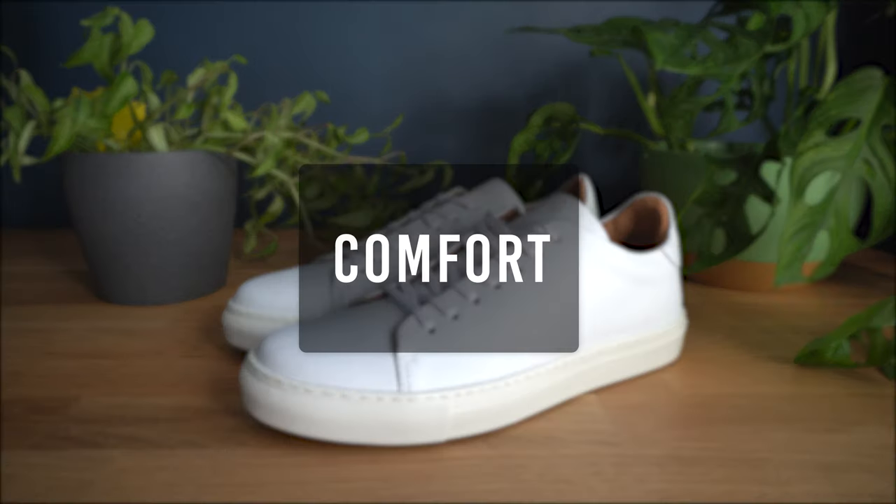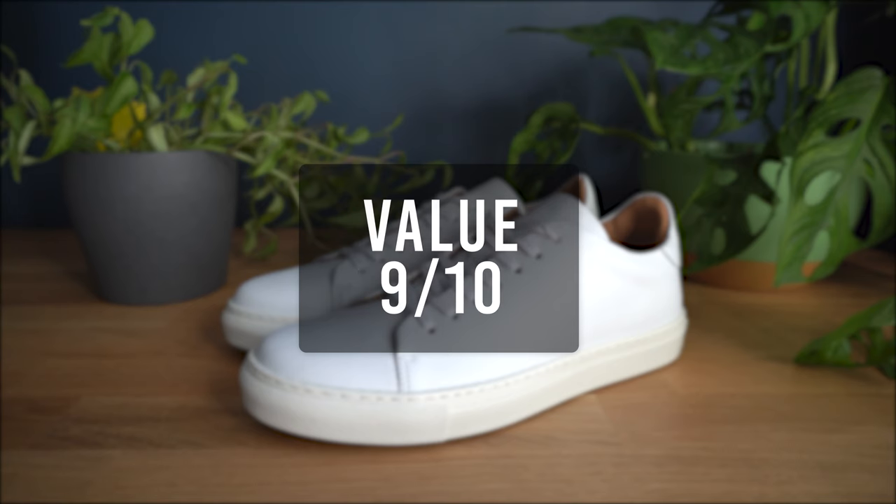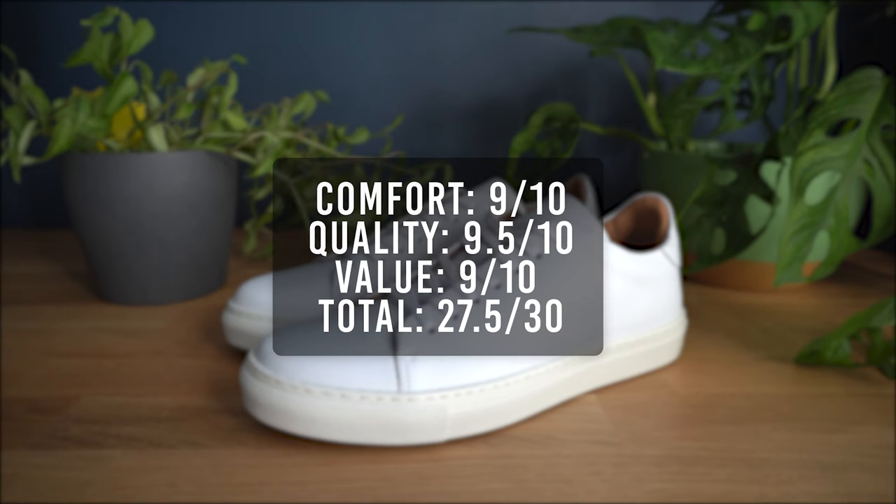Time to get the sneaker rating. For the comfort, I'll give it a 9. For the quality, I'll give it a 9.5. For the overall value, I'll give it a 9. That brings the total score for the Mellor 2 to 27.5 out of 30.